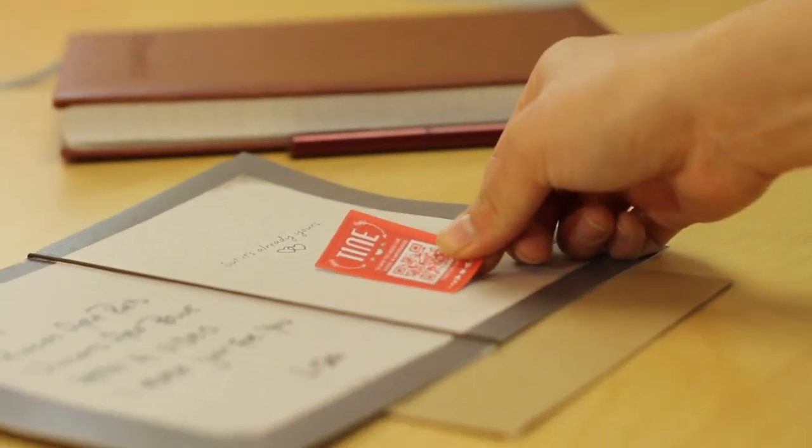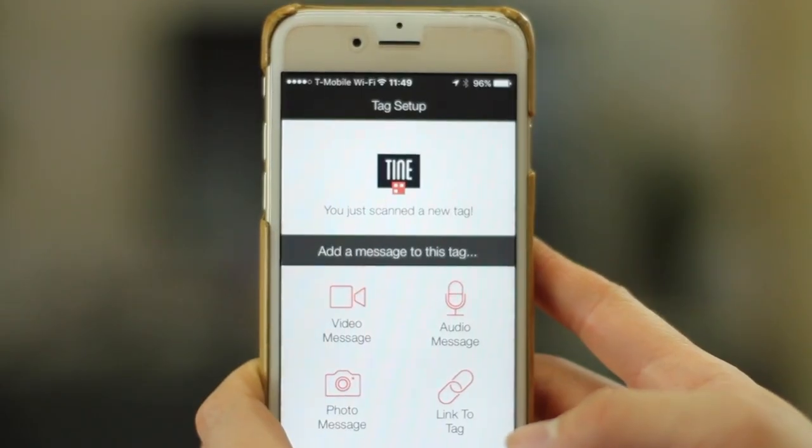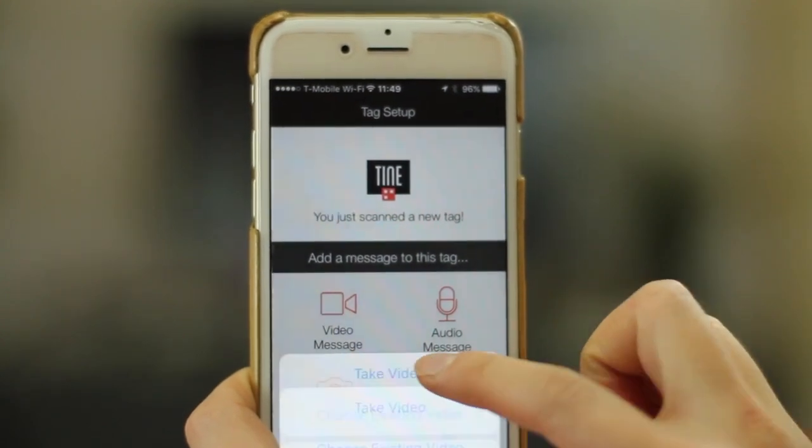Just take a Tiny Tag and place it onto anything. Install the app on your phone and scan the tag with the app. You'll instantly get the option to add a video, audio, or photo message.